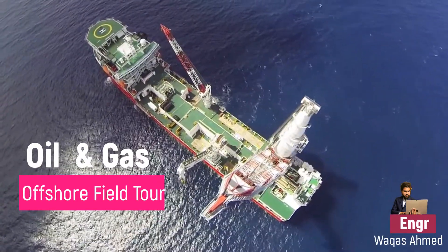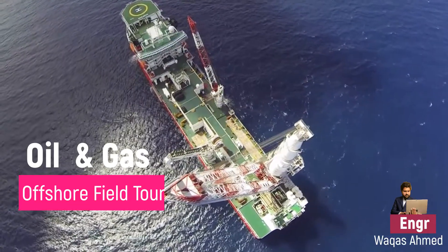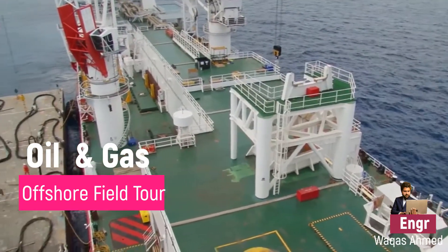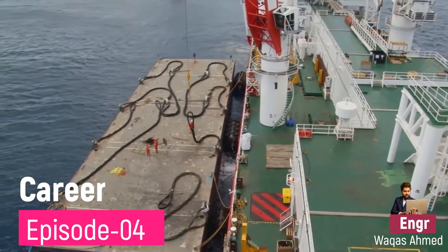Today I'm going to share how it feels to work in the oil and gas sector — a quick insight tour about the work environment and work area. Before sharing more career stories, I prefer to share with you where I have been working for the last 10 years. This is career episode number 4.